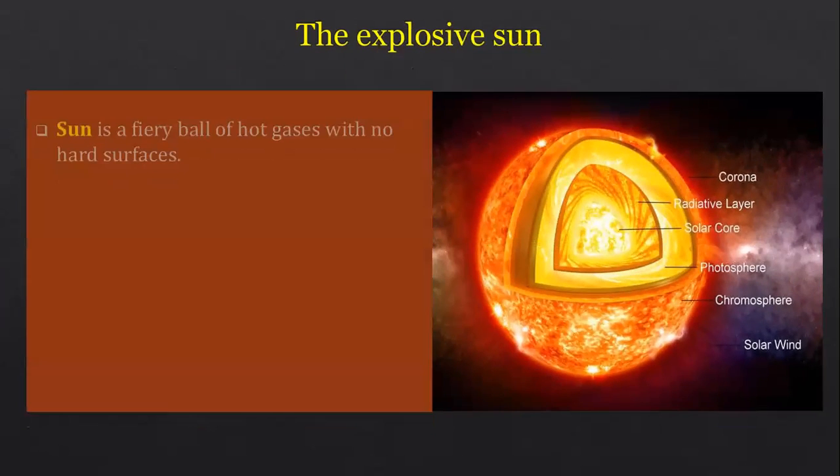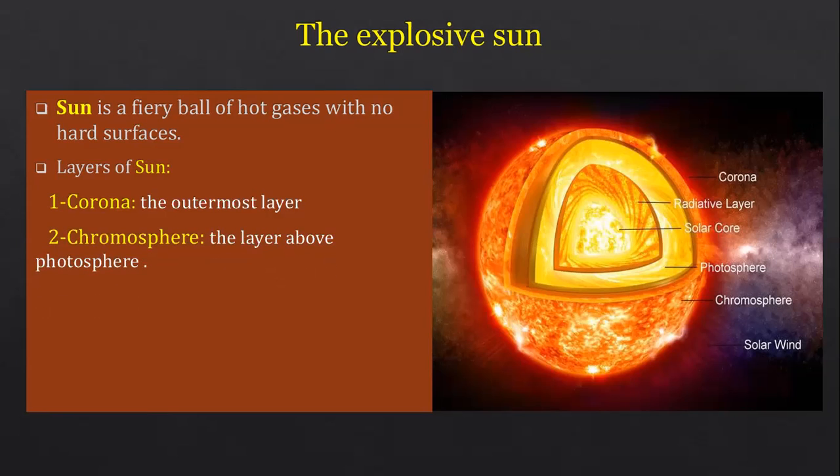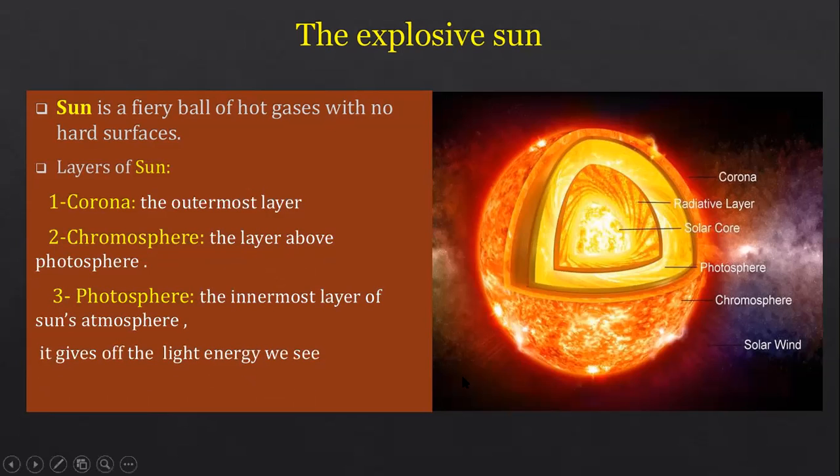The explosive sun: the sun is a fiery ball of hot gases with no hard surface — only gases. It has layers; in grade five, you take only three. From outside: first is the Corona, the outermost layer. Second is the Chromosphere, the layer above the Photosphere. Third is the Photosphere, the innermost layer of the sun's atmosphere, which gives off all the light energy we see coming from the core. Inside is the solar core where the fusion reaction happens.